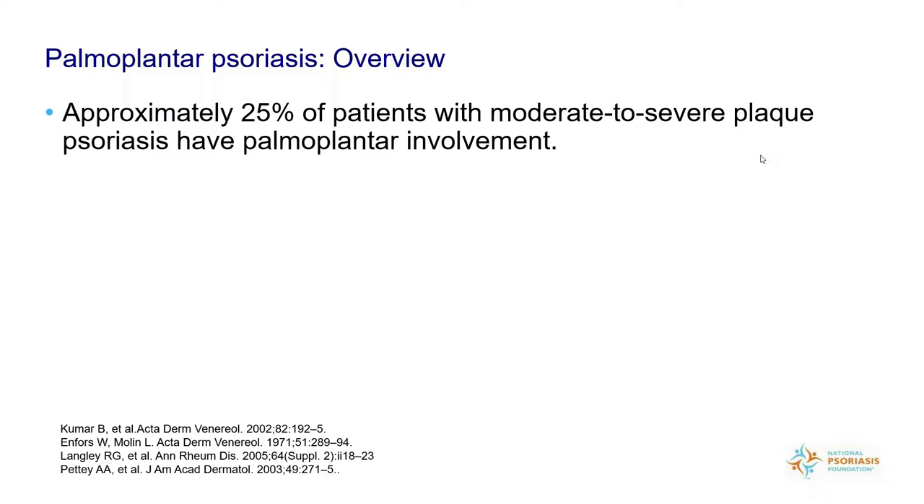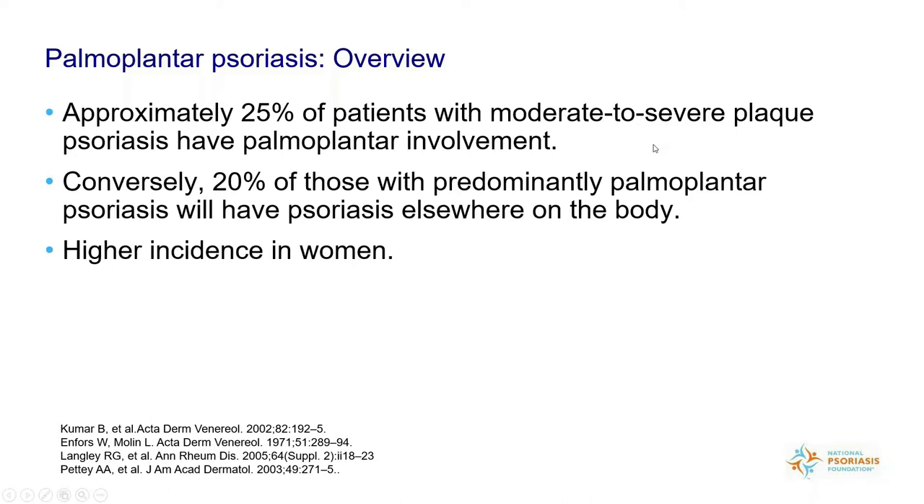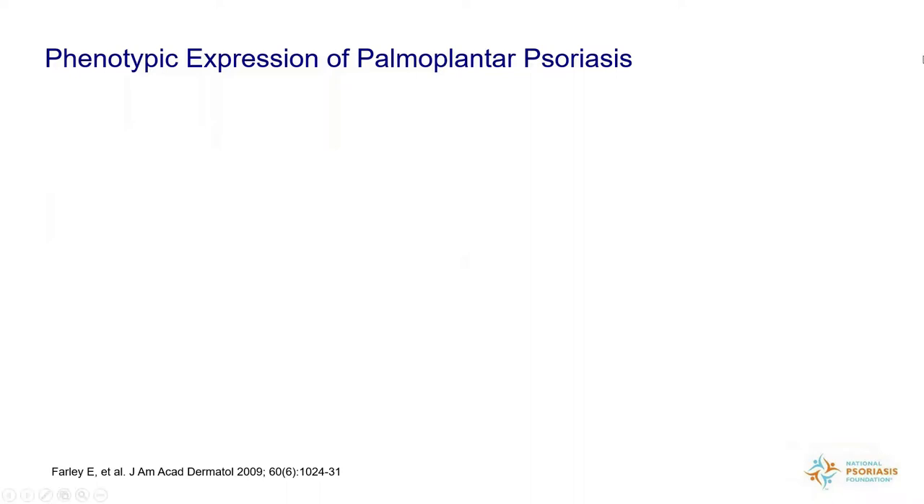Not all palmoplantar psoriasis is on both the hands and feet — it might only be on the hands or only the feet, and it might be more on the right than the left or vice versa. About a quarter of patients with psoriasis have palmoplantar involvement. Importantly, palmoplantar involvement may be the only type of psoriasis people have on their body — 20% have predominantly palmoplantar psoriasis with very little elsewhere. There's a higher incidence in women, and it's more likely to occur in people who smoke.